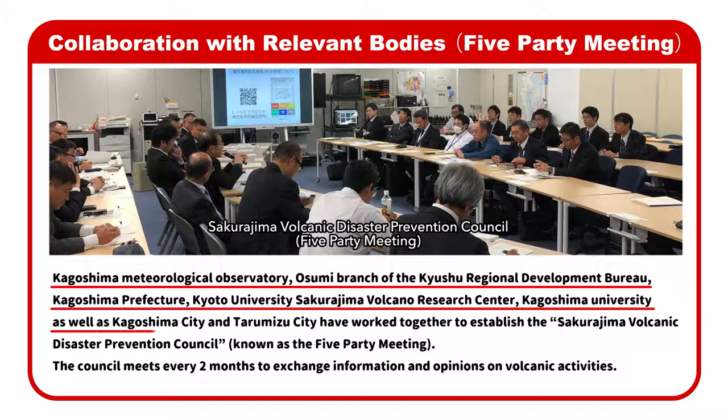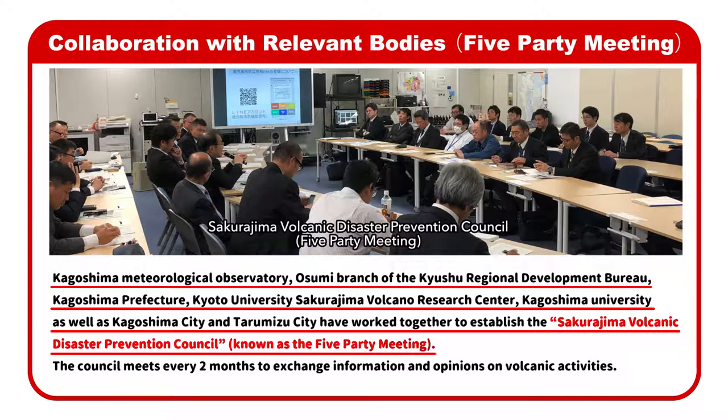as well as Kagoshima University, Kagoshima City, and Tarumizu City, have worked together to establish the Sakurajima Volcanic Disaster Prevention Council, known as the Five Party Meeting. The council meets every two months to exchange information and opinions on volcanic activities.